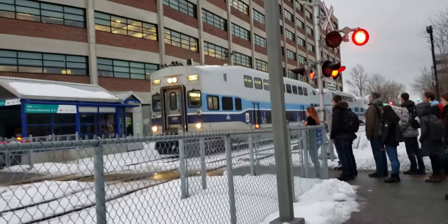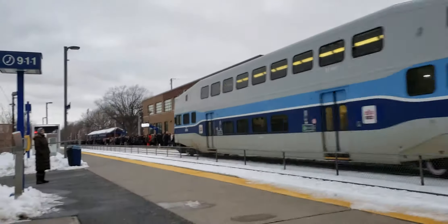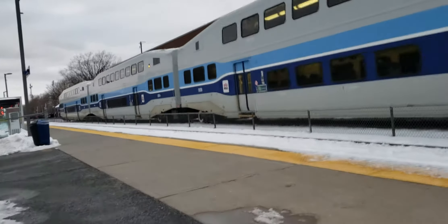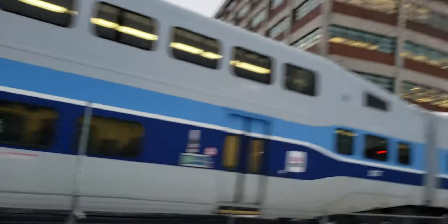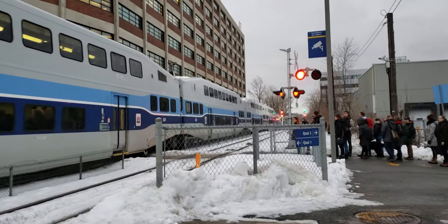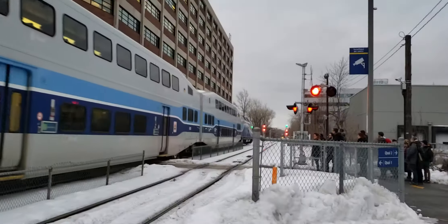Oh gee, there we go! That's the AMT train and the locomotive is an ALP-45DP. Yes, this is the one I caught in my last video, and the engine looks normal — very nice.